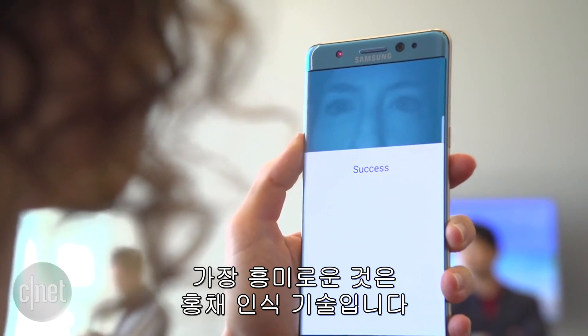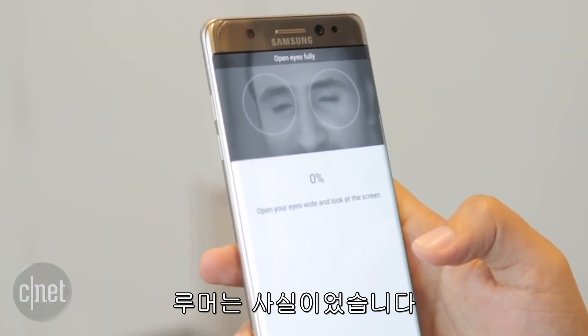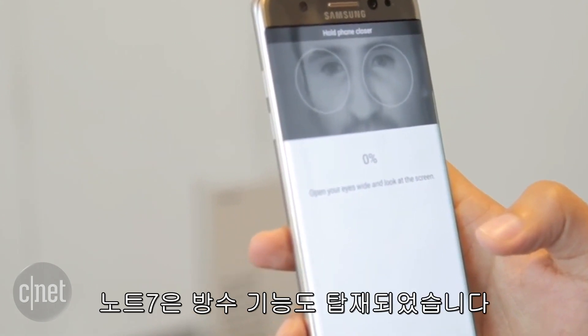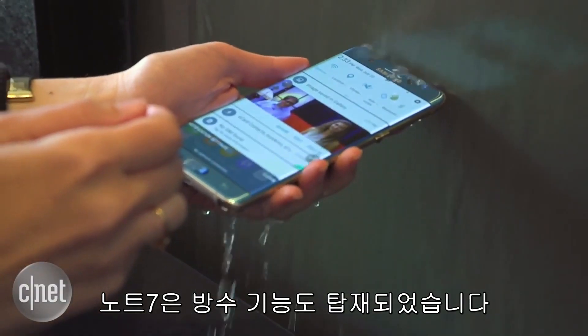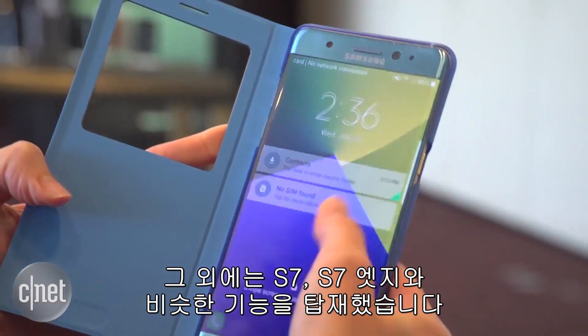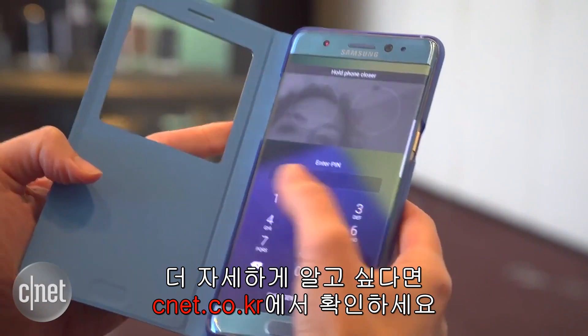One of the more interesting features may be its iris scanner. The rumors are true, and the iris scanner will let you unlock your phone or private folders. The Note 7 is also water resistant as far as 5 feet for 30 minutes. Otherwise, the Note 7 pretty much has the same insides as the S7 and the S7 Edge.